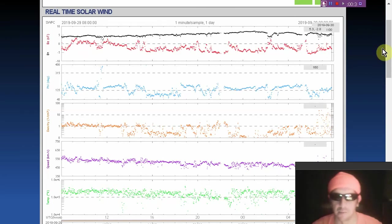We did see some big perturbations here in the magnetosphere. We're going to get to it in a moment.